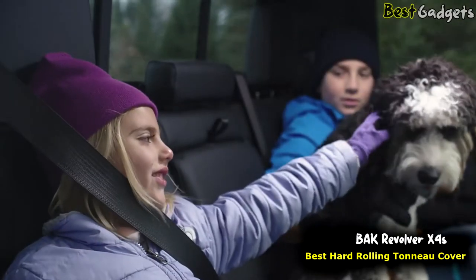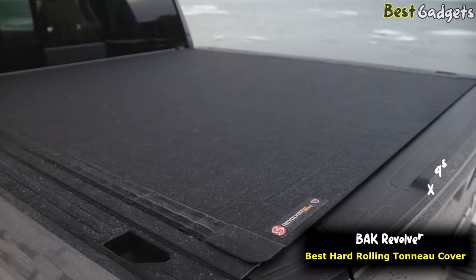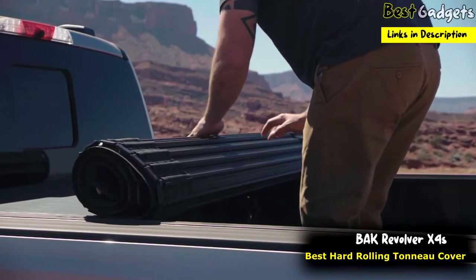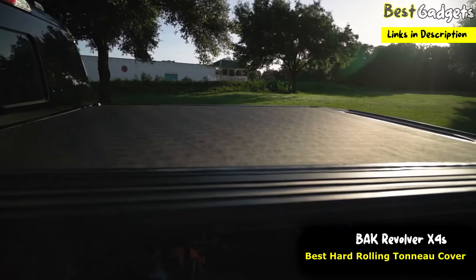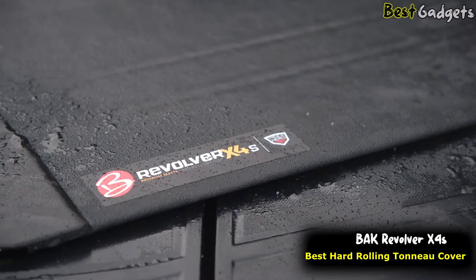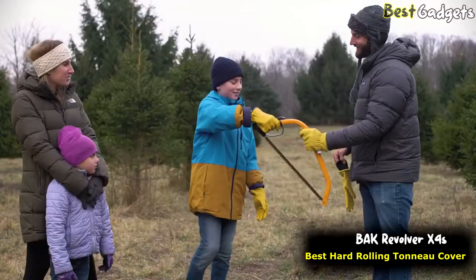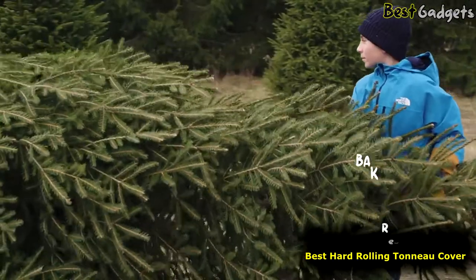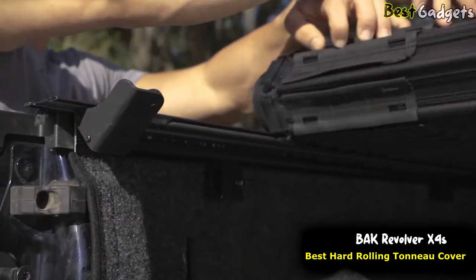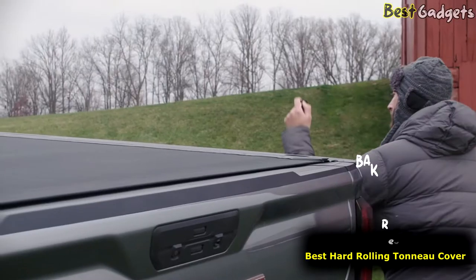The BAK Revolver X4S features top-to-bottom matte black finishes, including on the underside, seals, and caps, so your truck looks great with the cover in any position. Matte-finished rail and bulkhead seals ensure the cover lays flush with your truck bed and stays watertight all around the perimeter. This cover keeps a low-profile silhouette, so streamlined and integrated you'd swear your truck came straight from the factory. It's designed with patented rotational locking rails that engage three-quarters of an inch into robust locking blocks that secure the cover in place along the entire length of your truck bed. Once you lock your tailgate, this cover isn't going anywhere.